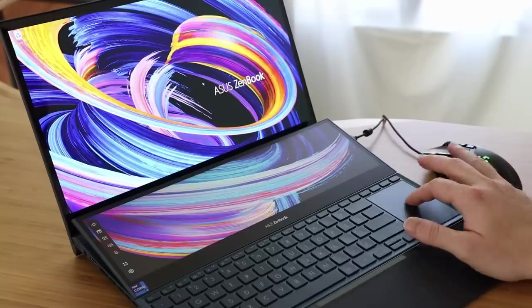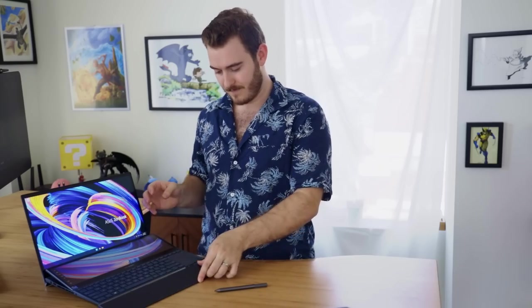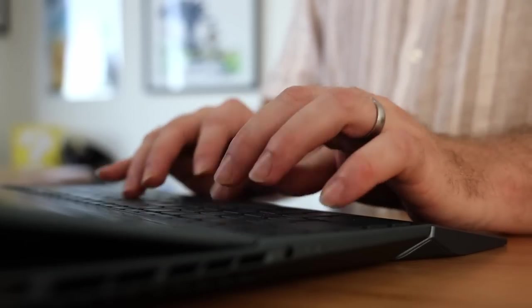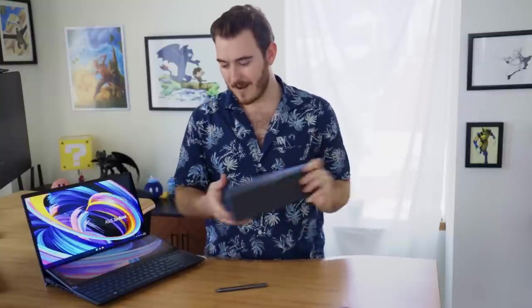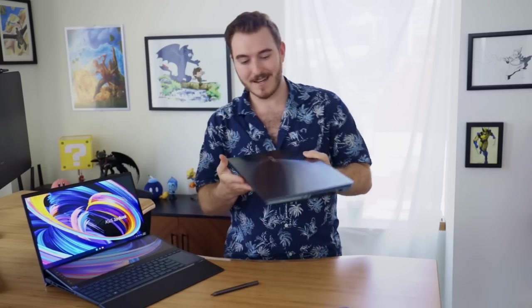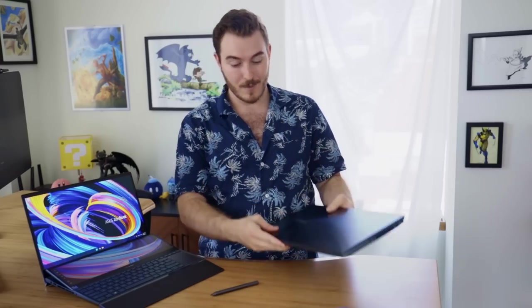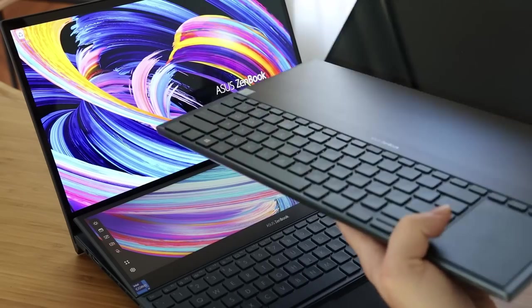They're not super ergonomic and it's a little uncomfortable. They give you this little plastic wrist rest that attaches, so on one hand you have something to rest your wrists on, but on the other hand it is another thing to carry around and I often forget it. Ultimately, you're going to want to use a mouse most of the time when you're using this laptop. Fun fact — I actually have an old model of this computer, maybe the original ZenBook Pro Duo, and you can see the screen now tilts up off the keyboard level.